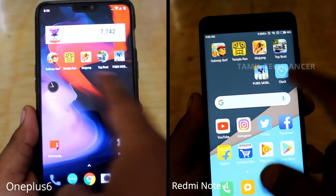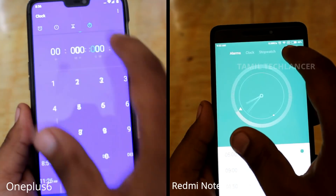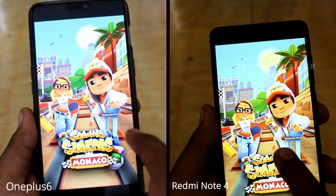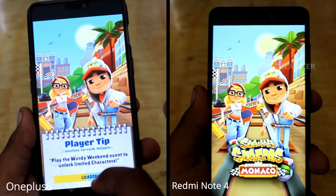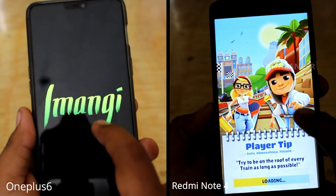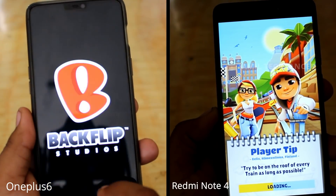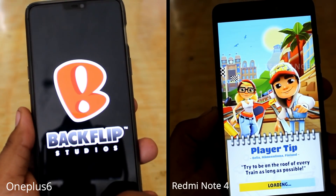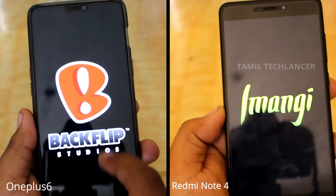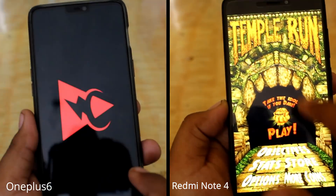In the next round, there are some intense games in the background. You can start the apps — you can start Subways first. Here you can start the lead. Redmi Note 4 is back. The third application is backflip. Now you can start the template trend — how fast is it?